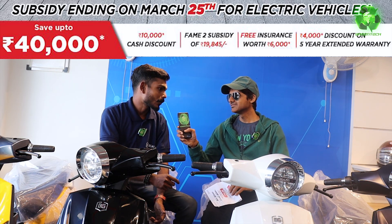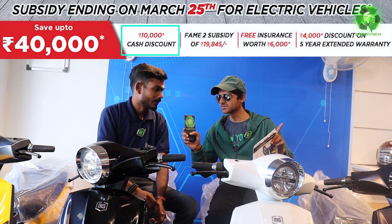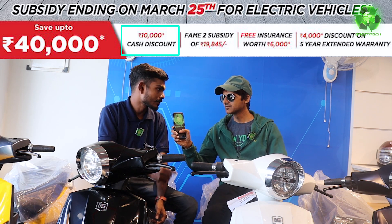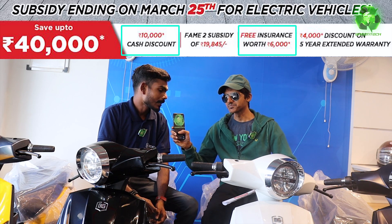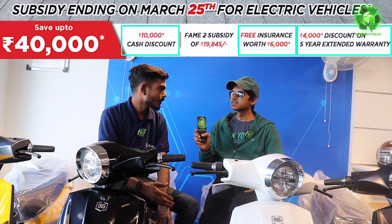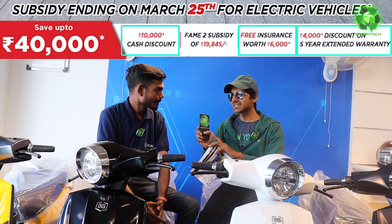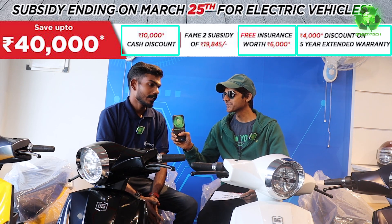You will get 10,000 cash back. For the offer, with the company package you get 6,000 free accessories and 4,000 cash back. If you qualify for more, I will give you up to 20,000 cash back total.